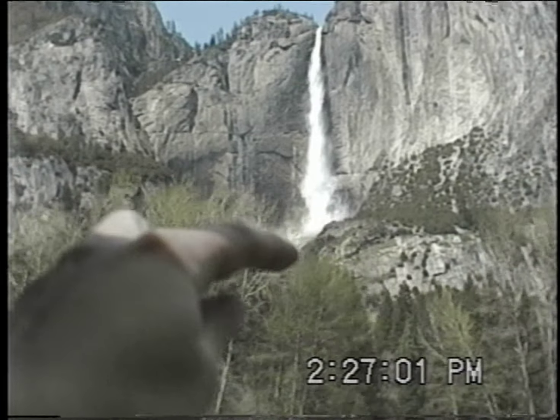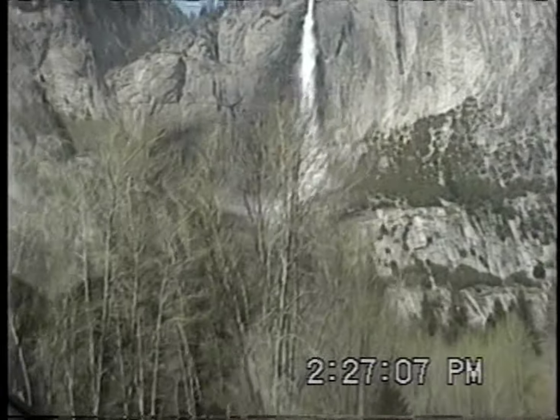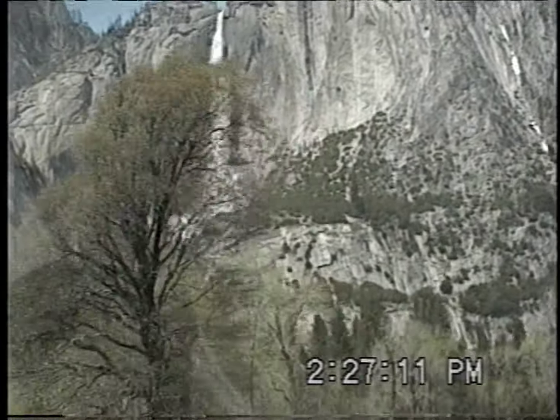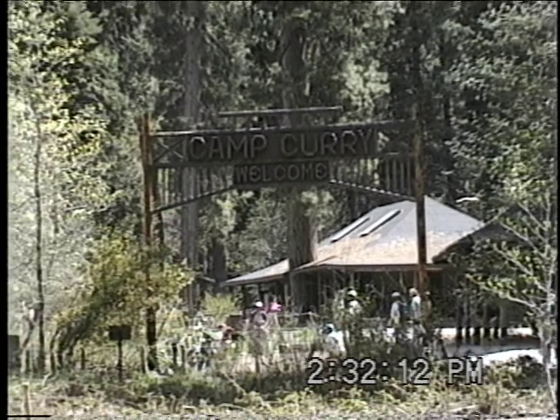It goes into a pool, and then down there there's a smaller one called Lower Yosemite Falls, and it goes into another pool. You can climb up the rocks and swim in the pool. Down below you can see the Lower Yosemite Falls — the smaller one.